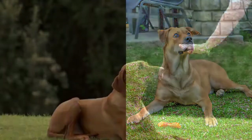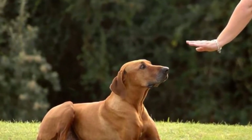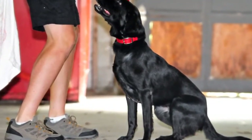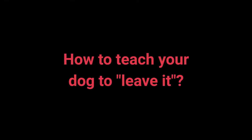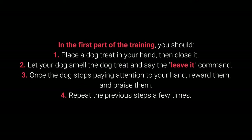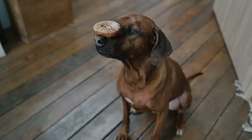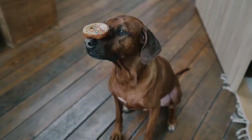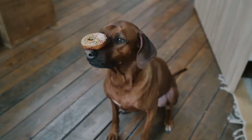Number 8: Leave It. The leave it command is a bit more challenging — there are three parts to it. With the right approach, you shouldn't have any problems. In the first part: Place the dog treat in your hand and close it. Let your dog smell it and say the leave it command. Once the dog stops paying attention to your hand, reward and praise them. Repeat a few times. This command is meant to prevent the dog from interacting with a particular object, person, or another animal.